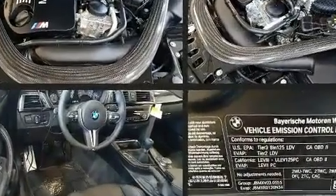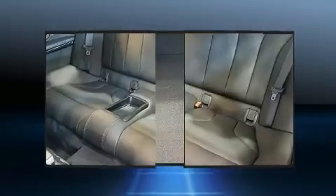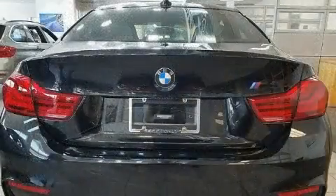BMW made sure to keep road handling and sportiness at the top of its priority list. It features a standard transmission, rear-wheel drive, and a three-liter, six-cylinder engine. A turbocharger is also included as an economical means of increasing performance.